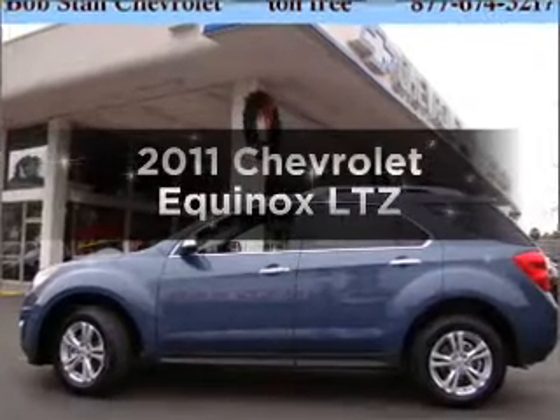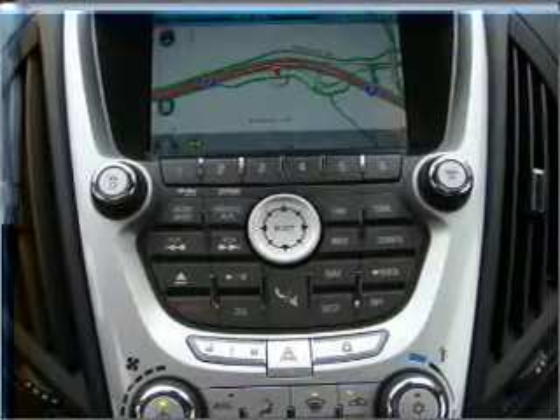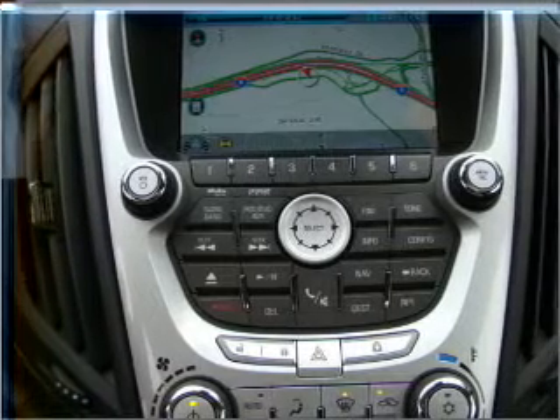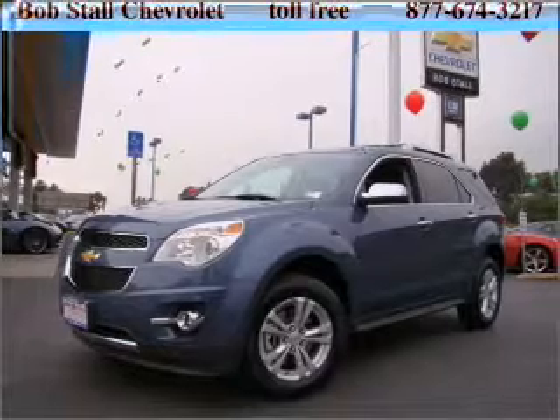Imagine yourself in this 2011 Chevrolet Equinox. Everything you need under one roof with this great vehicle, featuring an efficient four-cylinder engine connected to a smooth-shifting six-speed automatic transmission.